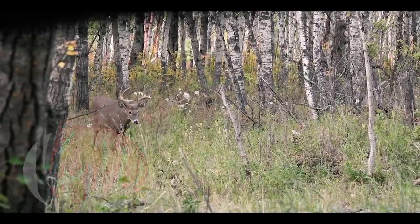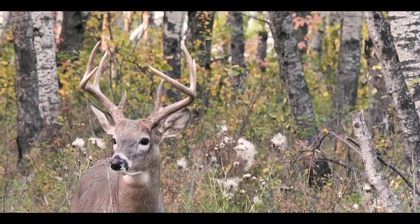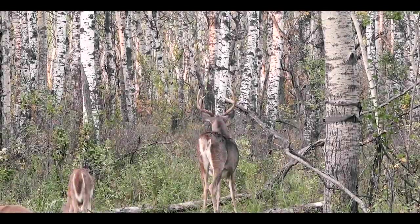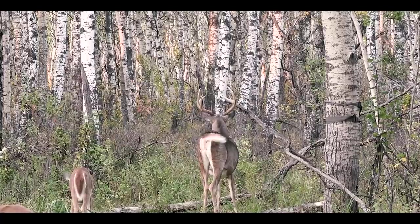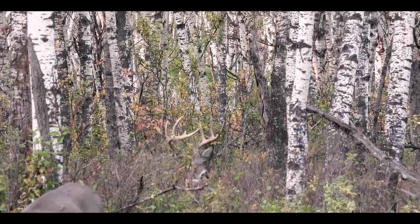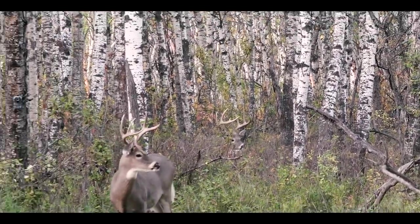In and settled again, bucks are moving early, and again the day passes with no sightings of the Bigfoot 6. Ryan continues to put his time in, seeing gorgeous young bucks, though his next time out was going to have a very different feel.